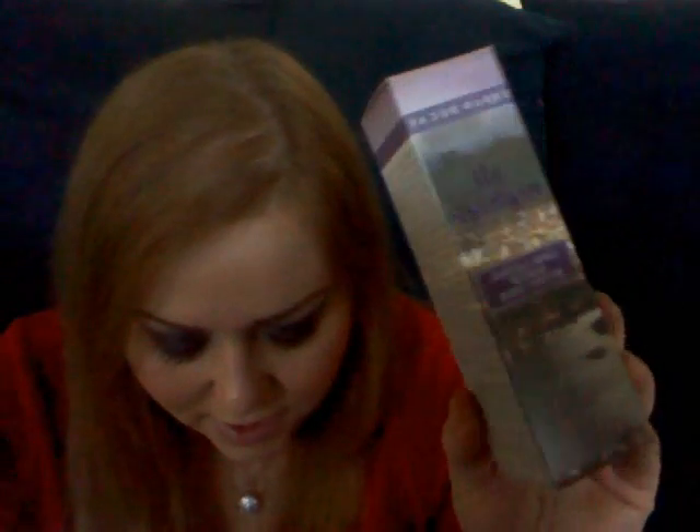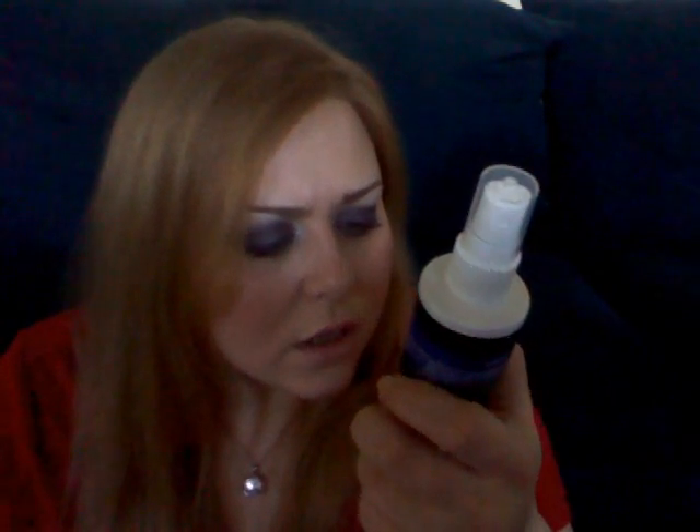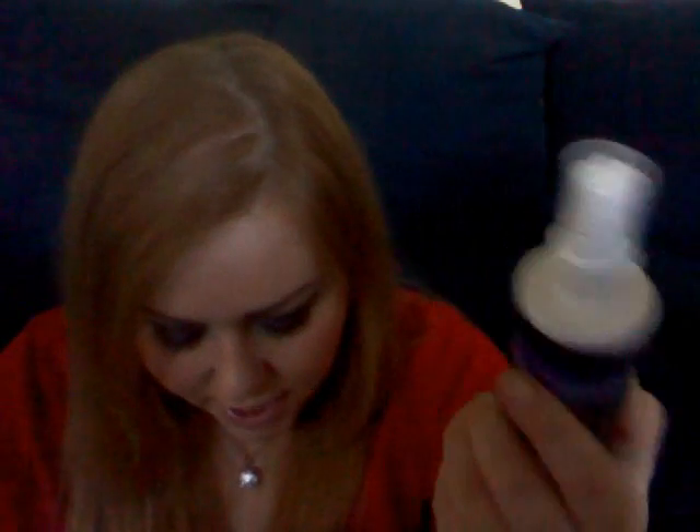I am running out of my MAC Fix Plus, so I decided to try something new and I picked up the Urban Decay All Nighter Long Lasting Makeup Setting Spray, oil free. This supposedly says it's going to last 16 hours, so we shall see. It says shake well and after you apply your makeup, hold 8 to 10 inches away and spray 2 to 4 times. It's a pretty heavy bottle — but that's the Urban Decay Setting Spray.